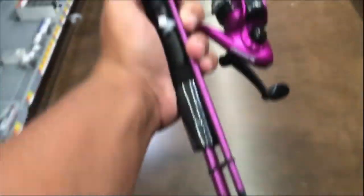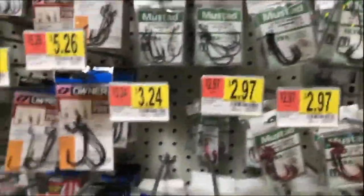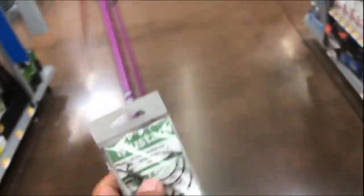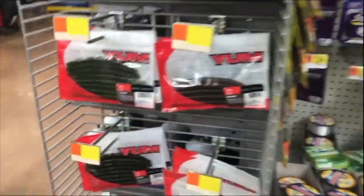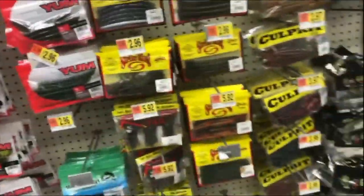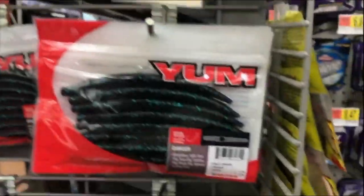Alright, so we got the pink rod. Now we're gonna look for some hooks — I think I already have them figured out. We're gonna get these. We're not gonna get Yum, that's the first time I've ever said that probably, but we are gonna get Strike King because it's cheaper. Actually, we're getting Yum now because it's the same price over here — everyday low price. And then we're gonna get this one right here, it's called the green pumpkin. We have about four more dollars for more baits.